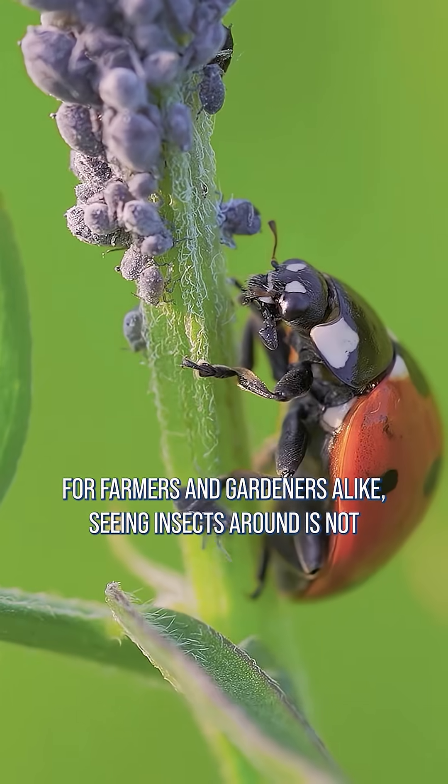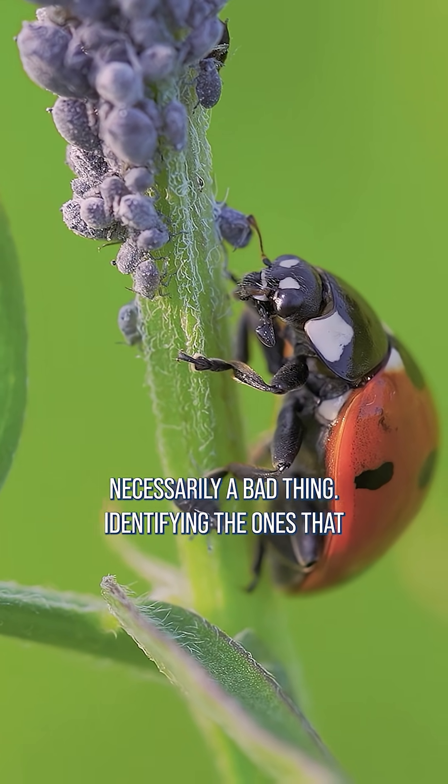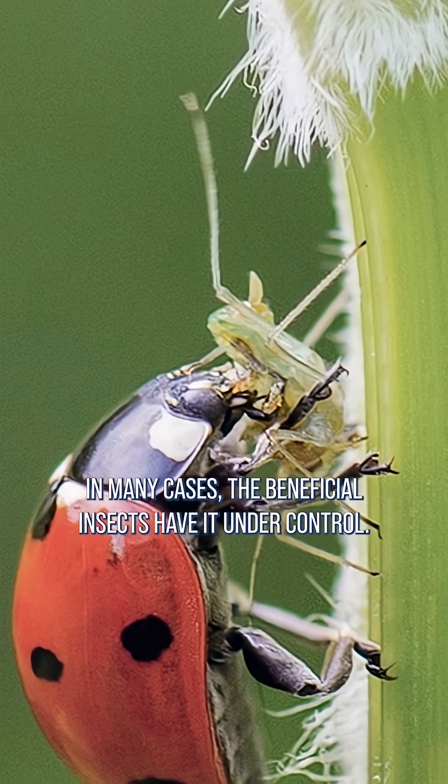For farmers and gardeners alike, seeing insects around is not necessarily a bad thing. Identifying the ones that are beneficial often signals the presence of harmful bugs around our crops. In many cases, the beneficial insects have it under control.